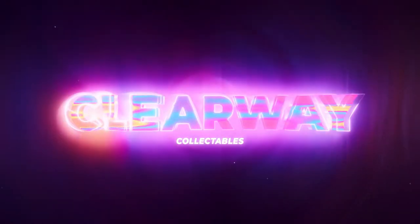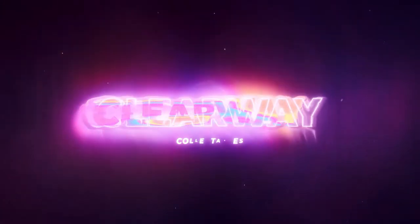Hi guys, how we doing? I'm Matty from Clearway Collectibles and in this video we're going to talk about how to invest into the Pokemon card hobby. Let's just get straight into it.